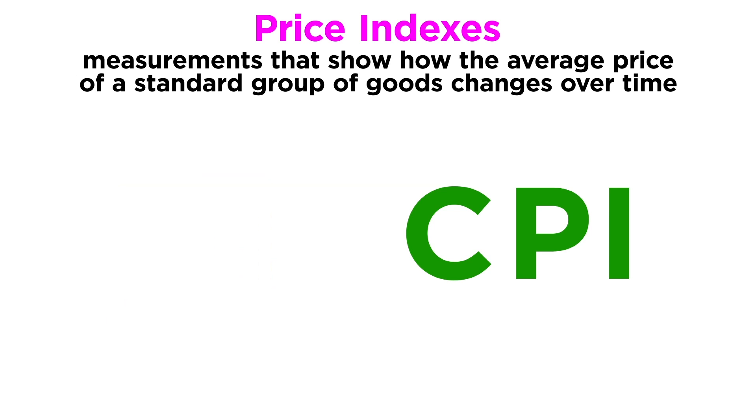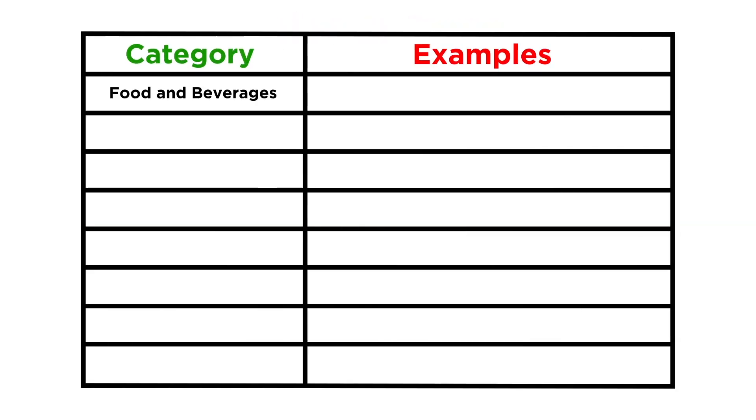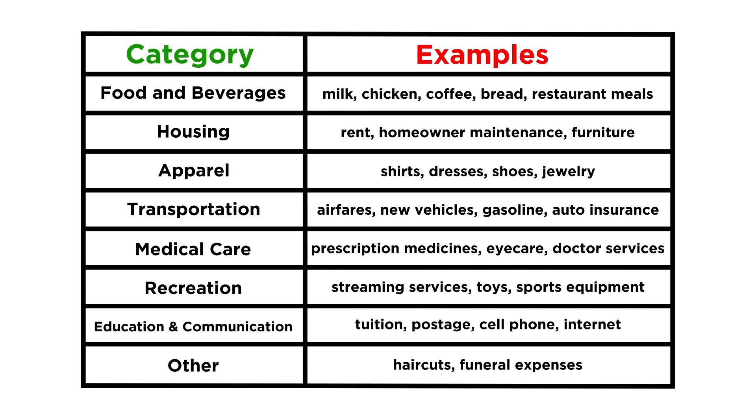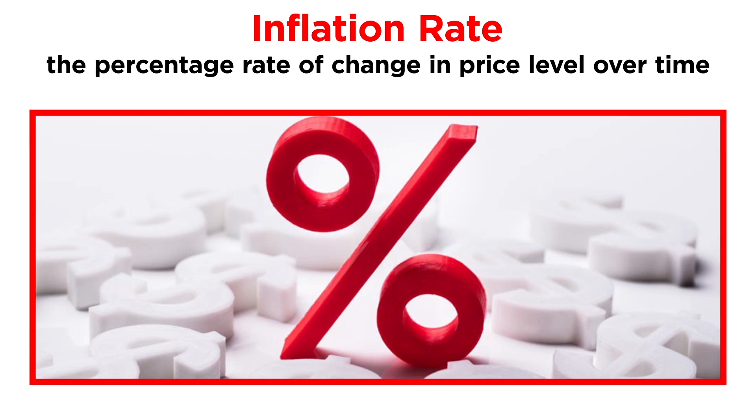The CPI is determined by measuring the price of a standard group of goods and services meant to represent a market basket of stuff typically bought by your average urban consumer. Here are the eight categories of goods and services that CPI currently looks at, with examples of each listed. Keep in mind that every ten years, these categories are updated to adjust for changes in spending habits. American economists use the CPI to calculate the inflation rate, which is the percentage rate of change in price level over time.